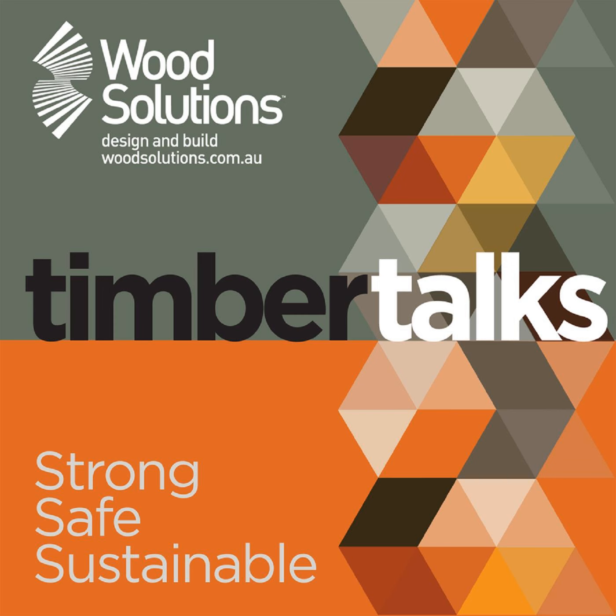If you haven't been there already, I recommend checking out the Wood Solutions website — the most visited website in the world on wood, with over 4,000 pages of content. If you have questions or want to upskill, that's the place to go.